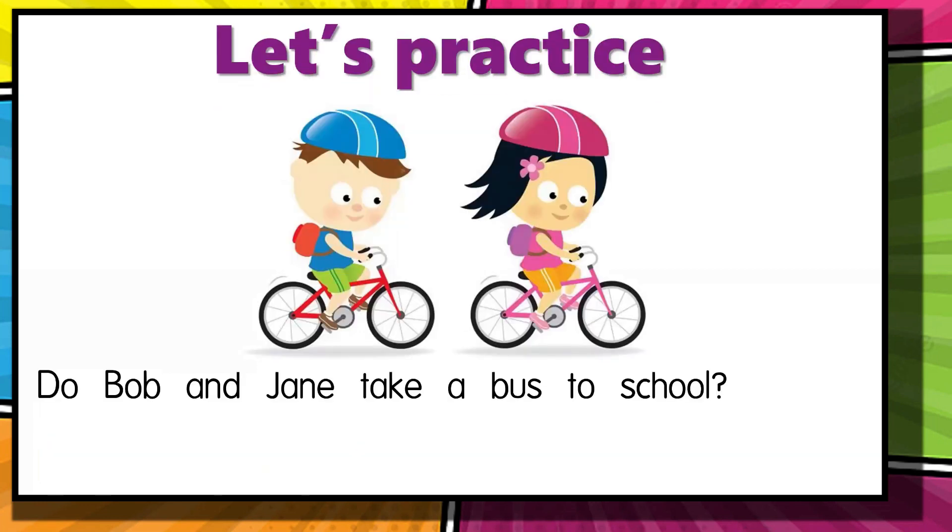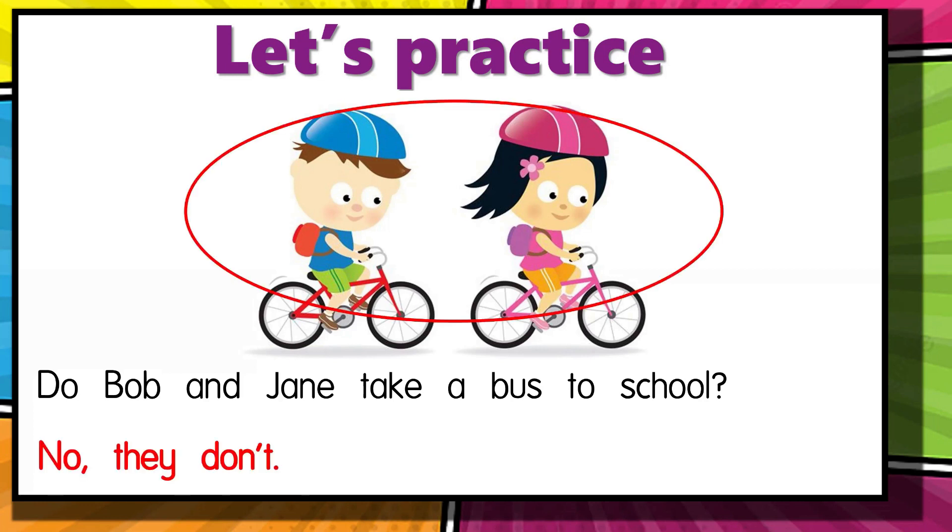Do Bob and Jane take a bus to school? Based from the picture we know it's no, so the answer is: no, they don't.